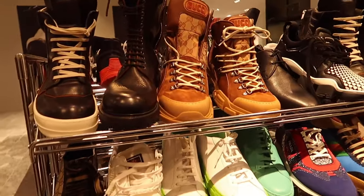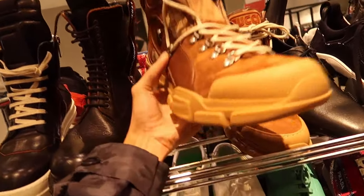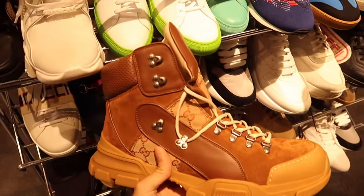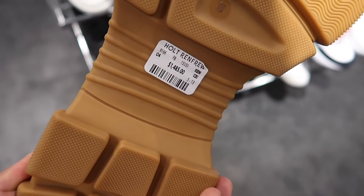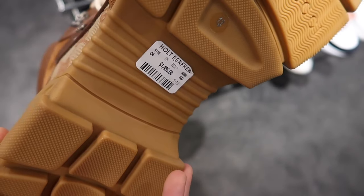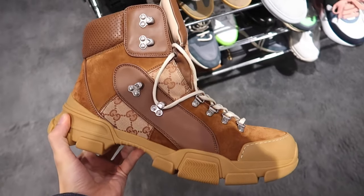We're at Nordstrom Rack right now. Check it out — they got these Gucci boots, like Gucci Timberlands. A lot of this rack is an extra 60% off. These are regularly $1,500, and I think there's an extra 60% off these Gucci boots. That's pretty crazy.